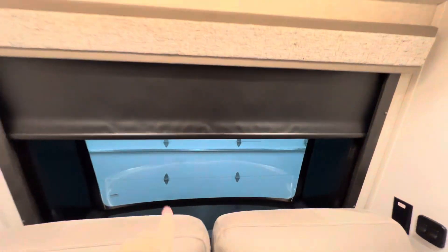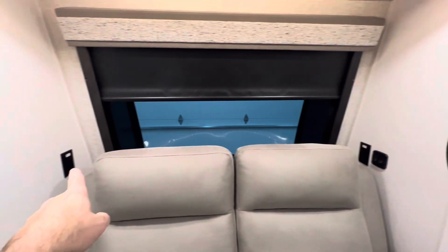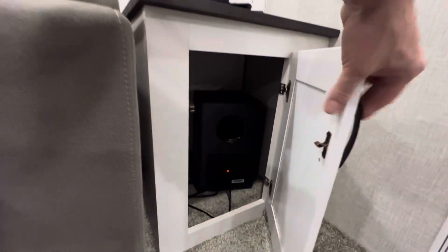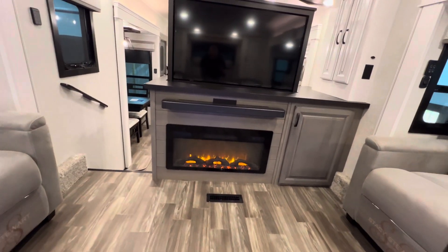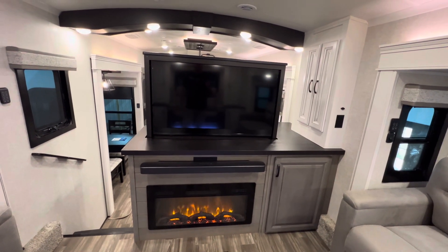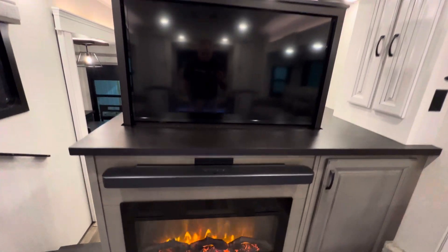USB charging port for each recliner. Nice LED light accent underneath. You do have 110 outlets on each side of the couch. And that front windshield — you've got a front shade that comes down right here. MCD-style roller blinds — those are the ones you want. On your outlets, you see the white sticker? Those are dedicated to the inverter. On your entertainment center package, you do have the JBL sound system with subwoofer, a JBL sound bar, and a 50-inch 4K TV on the front. You do have a 32-inch 4K TV on the back for the kitchen, and this is on a televator.